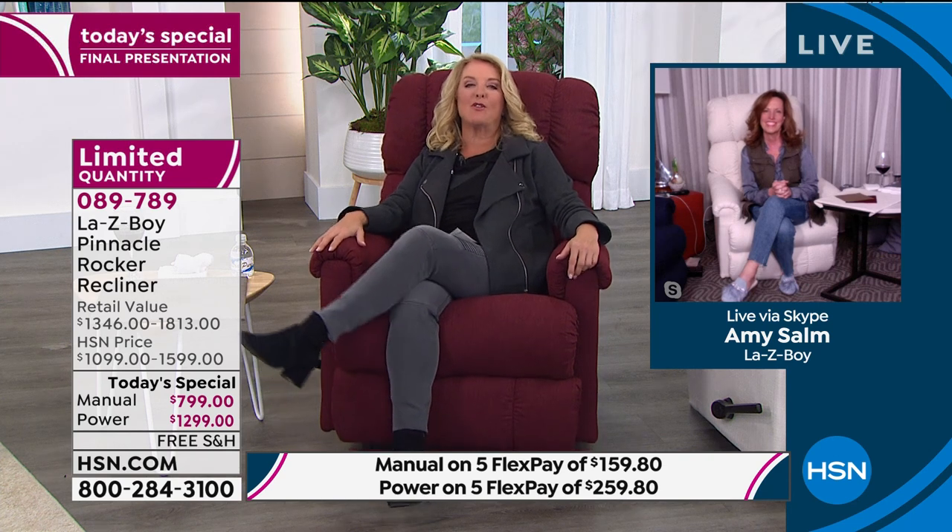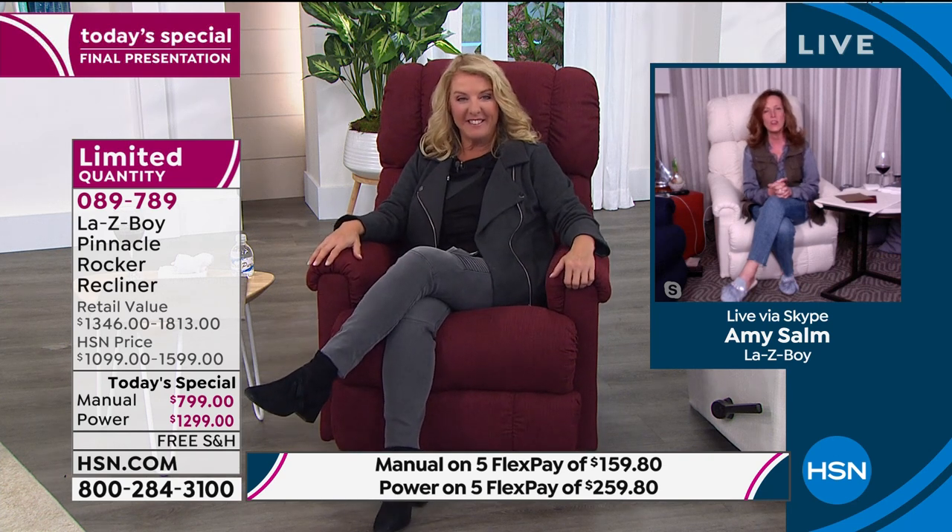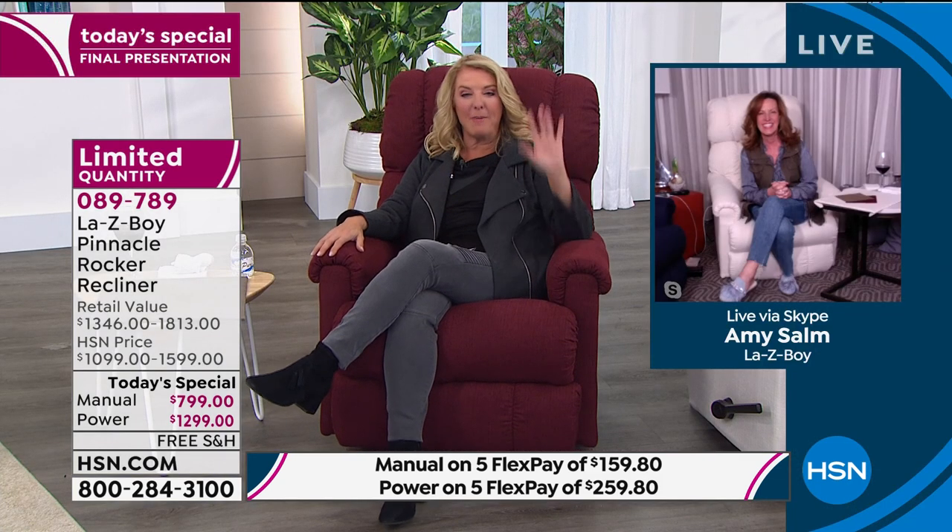Well, Amy, I'm going to let you go for now. Thank you so much for an awesome day. Thank you to HSN — we love being partners with you, and thank you to everyone who brought Lazy Boy into their homes. We appreciate you being part of our family, and we look forward to you having many years of enjoyment of your furniture.